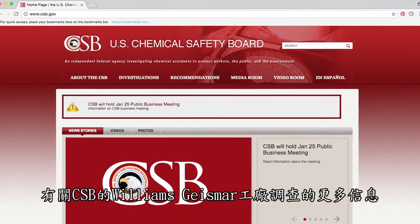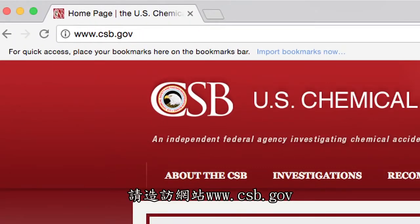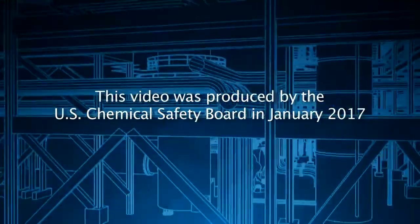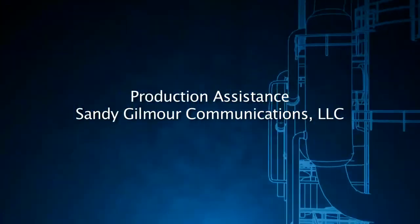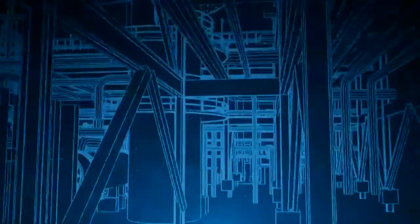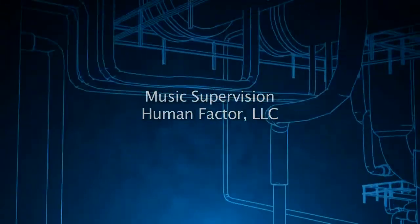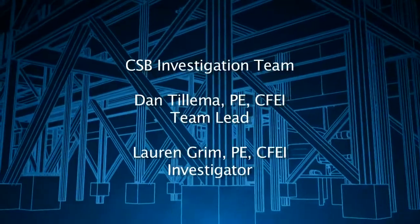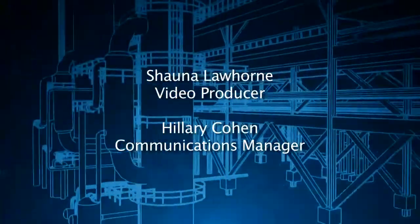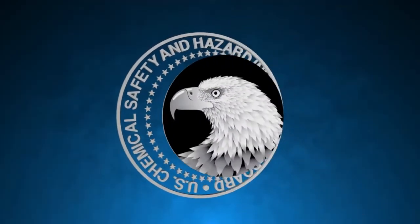For further information about the CSB's Williams-Geismar plant investigation, please visit csb.gov.